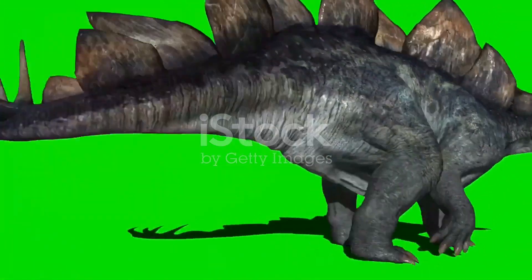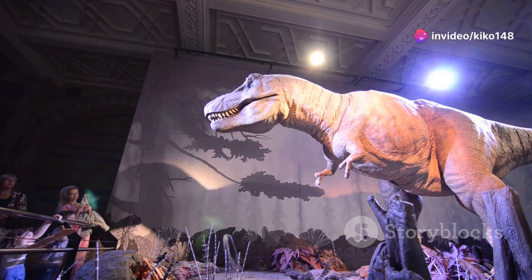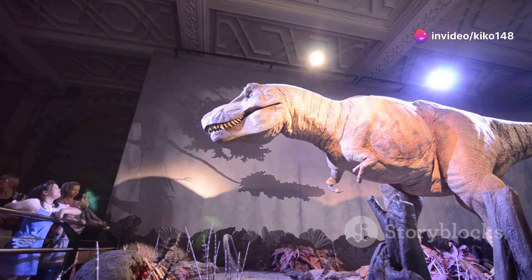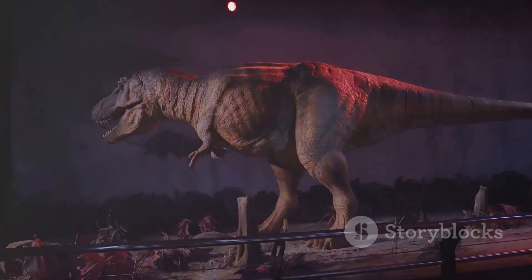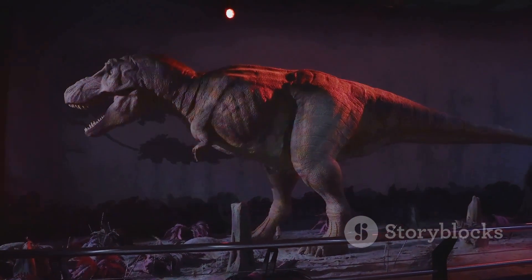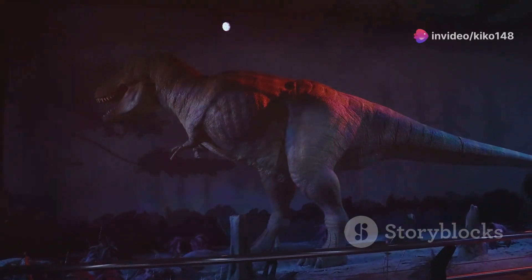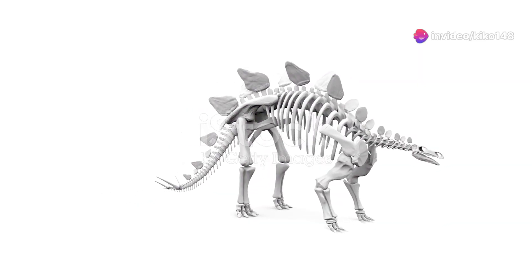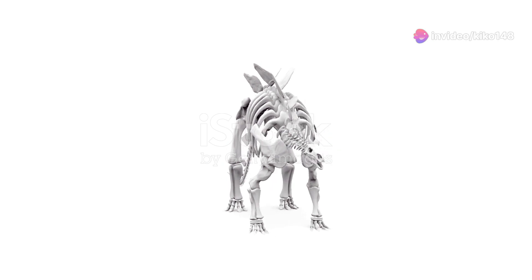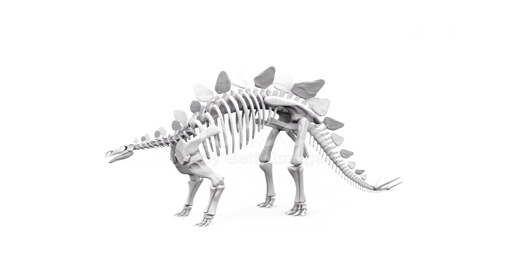Stegosaurus was a large dinosaur, measuring up to 30 feet long and weighing as much as an elephant. This massive herbivore roamed the Earth during the late Jurassic period, approximately 150 million years ago. Its size alone made it an impressive sight. But what truly sets it apart are the rows of plates that ran down its back, from its neck to its tail.